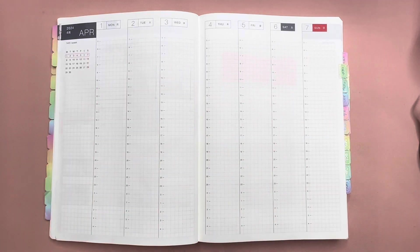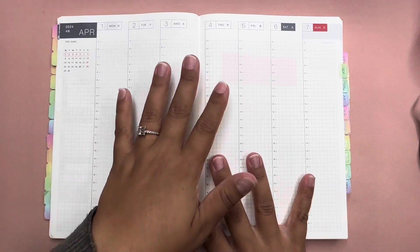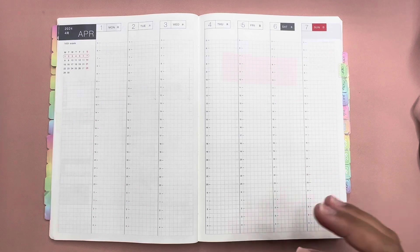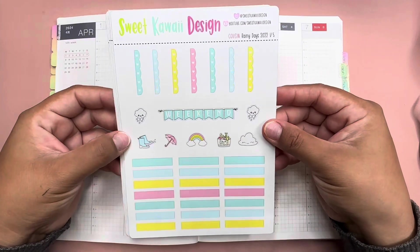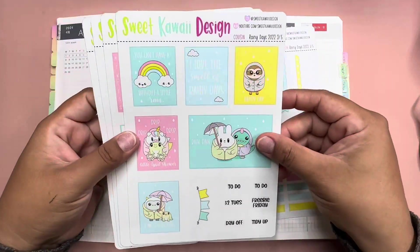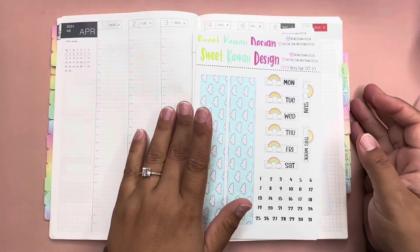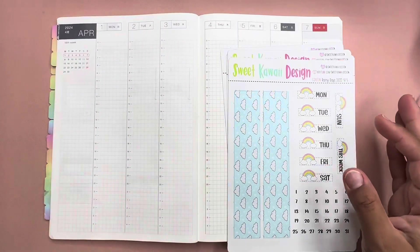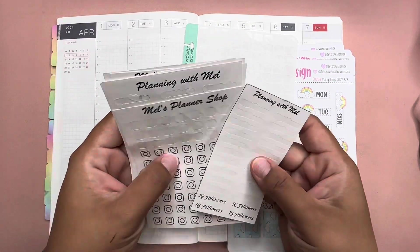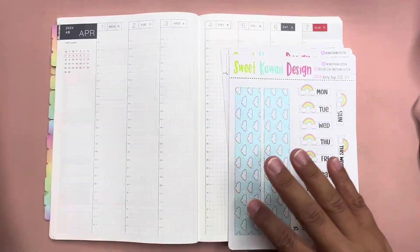Hi everyone, welcome and welcome back to Planning with Mel! If you're new, today we will be planning my Hobonichi Cousin for the week of April 1st through the 7th. We will be using a kit from Sweet Kawaii Design called Rainy Days. We'll also be bringing in the Sticker Design YouTube icon and my scripts and icons.